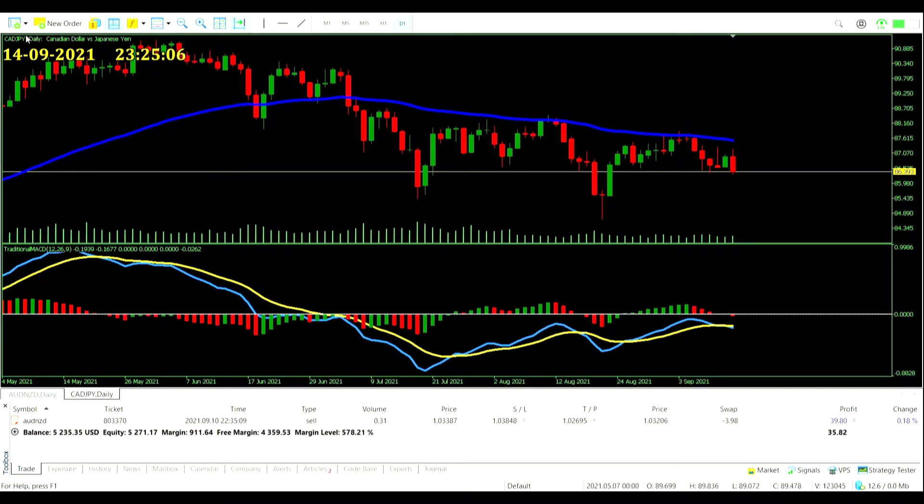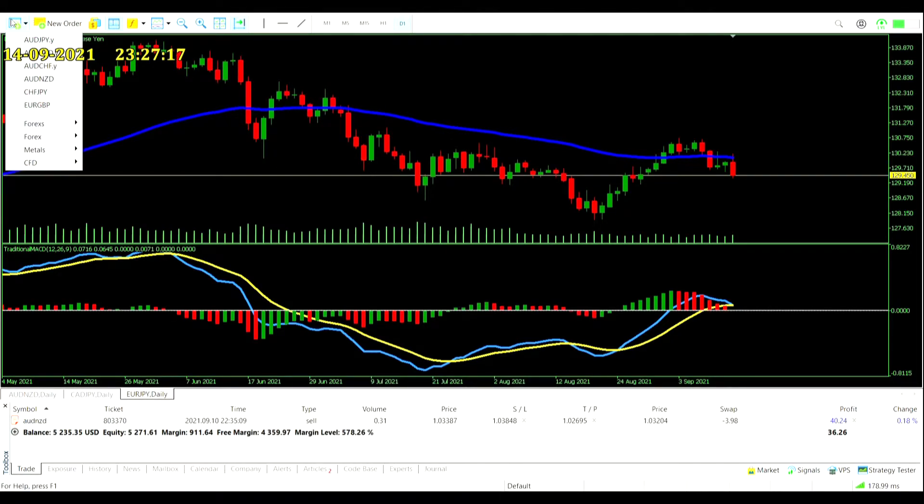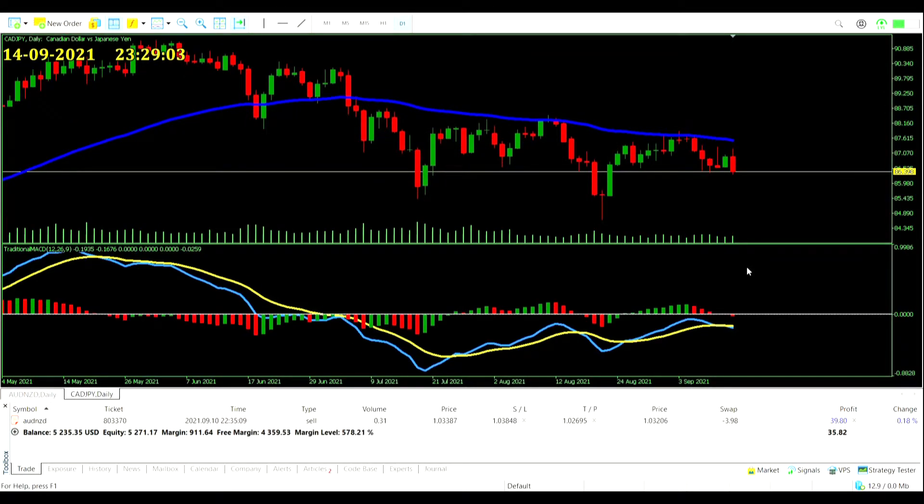The Euro Japanese Yen pair was very close to giving a signal — this candle is going to close with a histogram value of 0.0073, which is a positive value, so no possible sell entry there. Otherwise that would have been the CAD facing off against the euro. As it is, no signal, no other trades. We are getting in with a sell trade on the Canadian Dollar Japanese Yen pair.